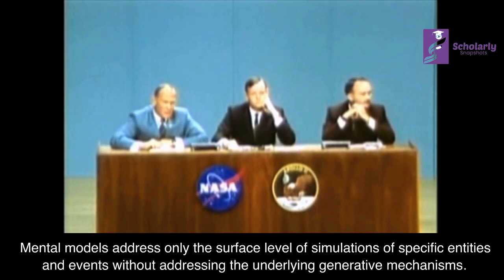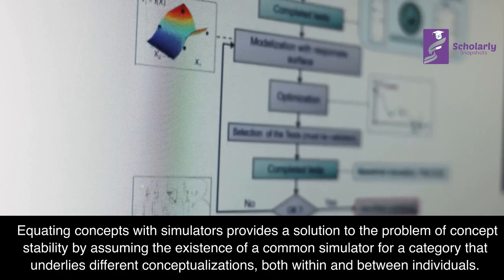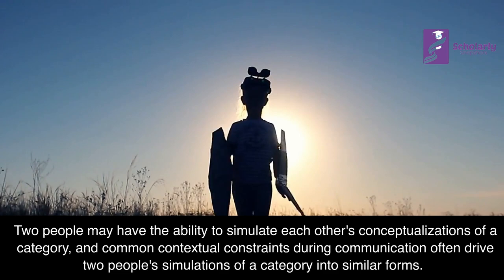Concept Stability: Equating concepts with simulators provides a solution to the problem of concept stability by assuming the existence of a common simulator for a category that underlies different conceptualizations, both within and between individuals. Two people may have the ability to simulate each other's conceptualizations of a category, and common contextual constraints during communication often drive two people's simulations into similar forms.